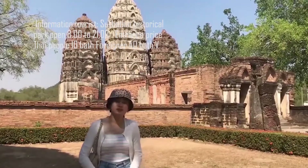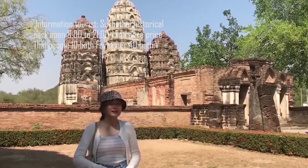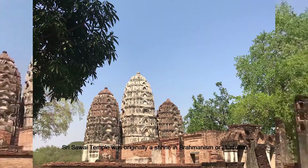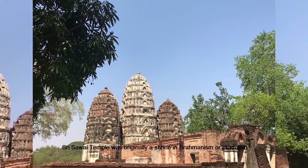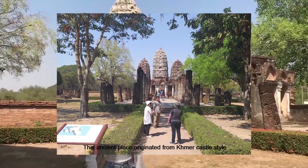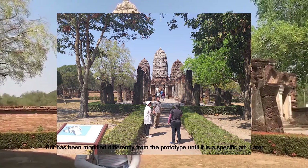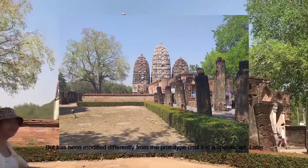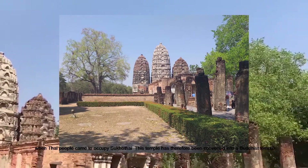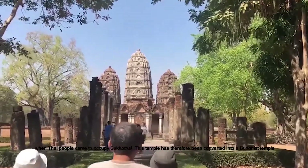The building of Wat Si Sawai is influenced by the Khmer style. Wat Si Sawai was originally designed in Brahmanism or Hinduism, looking like a three-pronged Khmer style surrounded by a moat surrounding the three prangs. This ancient place originates from Khmer castle style but has been modified into a special art form. Later, when Thai people came to occupy Sukhothai, this temple was converted into a Buddhist temple.